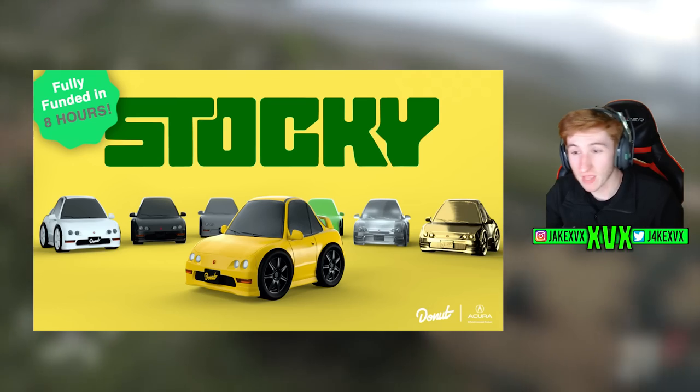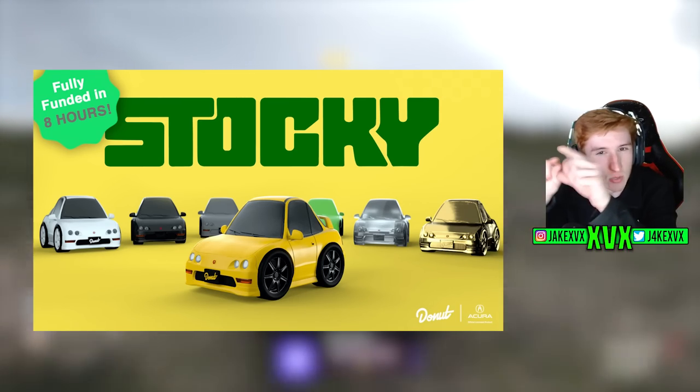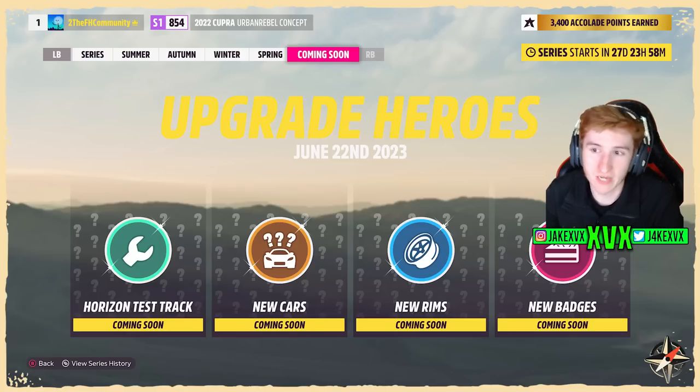We've also got new badges coming. No real guesses on what Donut Media-related badges we could get, other than maybe they'll be related to the Dinky collectible cars that Donut Media does — maybe little collectible car icons as badges. The name 'Upgrade Heroes,' along with new rims and the cars we're getting — High, Low, and Money Pit cars — suggests this update is going to be heavily focused on upgrading, tuning, and customizing cars rather than the lackluster Horizon Story we got last time.